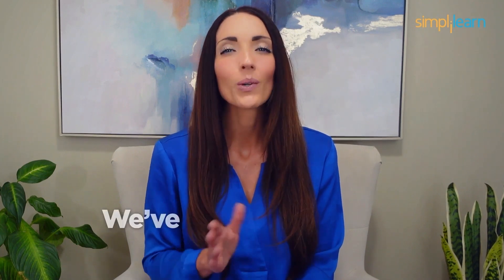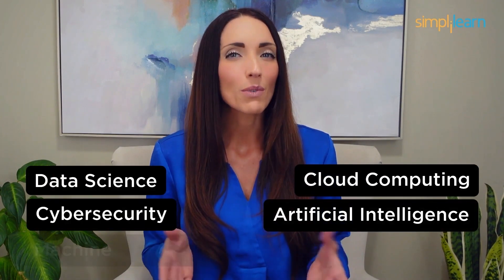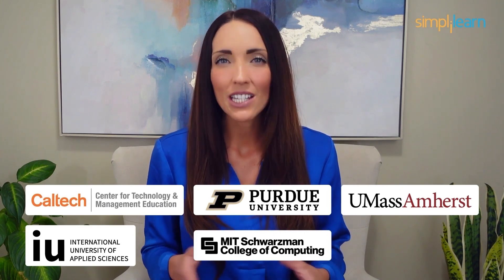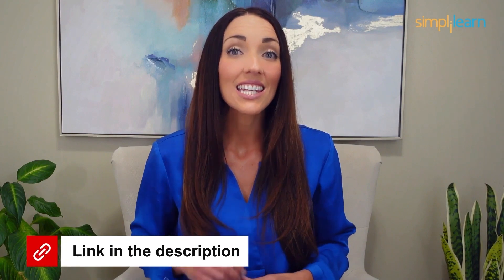Staying ahead in your career requires continuous learning and upskilling. Whether you're a student aiming to learn today's top skills or a working professional looking to advance your career, we've got you covered. Explore our impressive catalog of certification programs in cutting-edge domains including data science, cloud computing, cyber security, AI, machine learning, or digital marketing — designed in collaboration with leading universities and top corporations, and delivered by industry experts. Click the link in the description to know more.